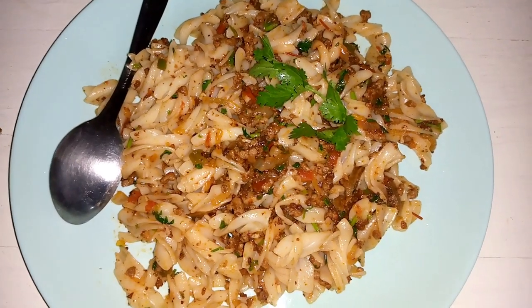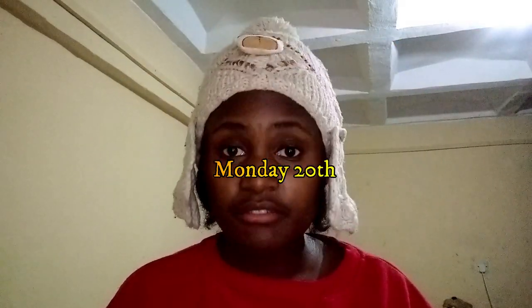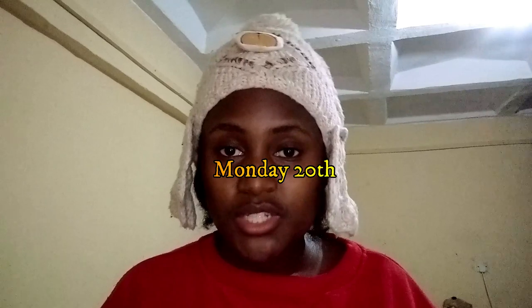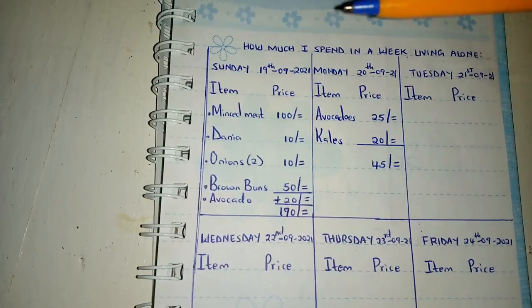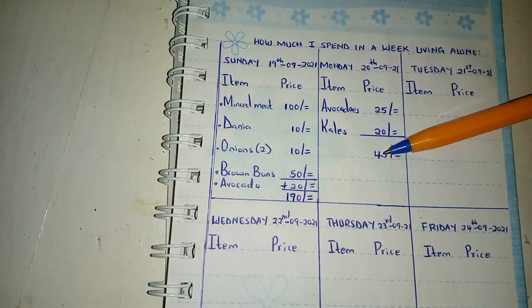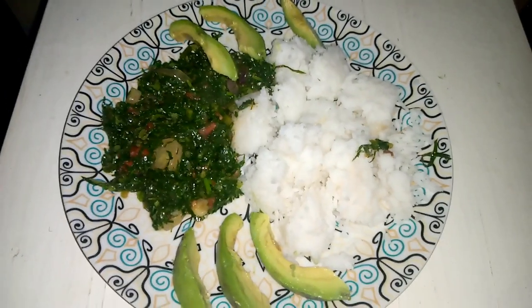Here's my dinner for today — I can't wait to have it. It's already in the evening. I just purchased what I'll take for dinner: kales for 20 Kenyan shillings and two avocados, one at 10 Kenyan shillings and the other at 15 Kenyan shillings. I'm going to indicate that here on Tuesday. Today I only bought two items — total 45 Kenyan shillings.